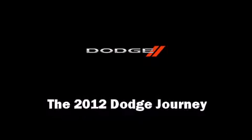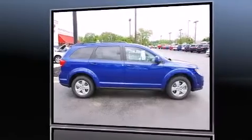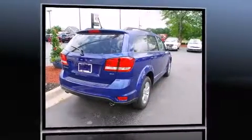Get excited about the 2012 Dodge Journey. It features an automatic transmission, front wheel drive, and a refined six-cylinder engine.